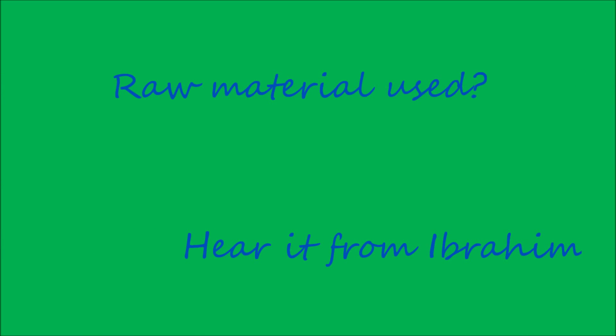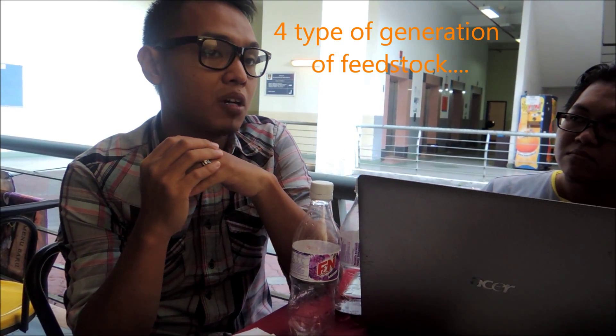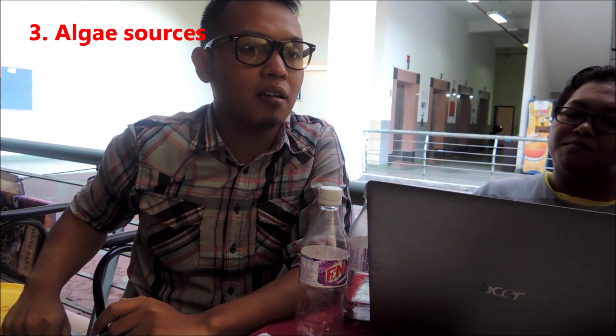So what is the raw material that you use for this process? Now I'm going to explain about the feedstock that can be used for biodiesel production. Basically, a lot of research has been done to find suitable types of feedstock. Until now, there are four generations of feedstock: the first is food crops, the second is lignocellulosic biomass, the third is algae, and the fourth is genetically engineered crops that can enhance biodiesel production.